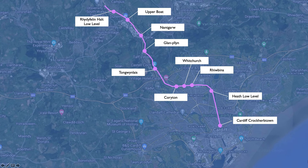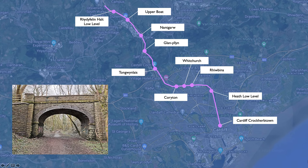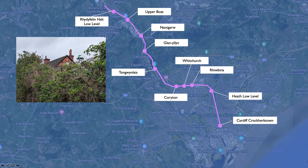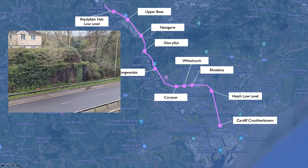We started at Corriton and walked up as far as Tonguinlice. We went up to Tasswell, to Glenna Lane and up to Nangarrow, and then from Nangarrow looked at the hints and whispers that were left.